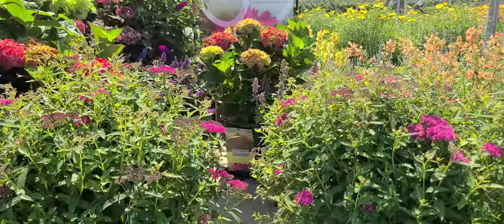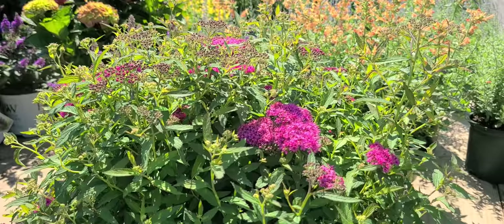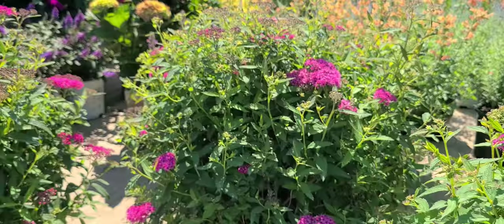In early summer, as you can see, it's covered with masses of flower buds that open into flat flowers covered with lots of little fluffy, very brightly colored pink flowers — which of course is why it's called Neon Flush.